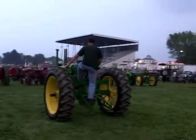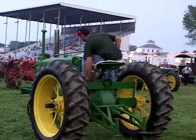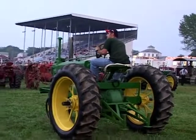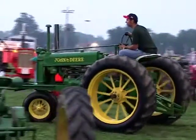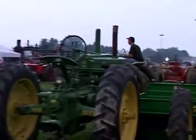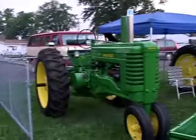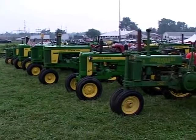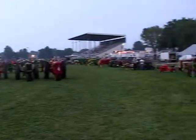Let's get some John Deere started. This Massey Harris must be really fast with the decals like that. Just a whole lot of nice John Deere — there's another row of John Deere there. And even though it's raining, people are still enjoying the tractors.